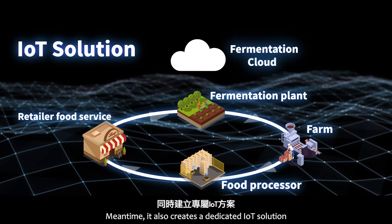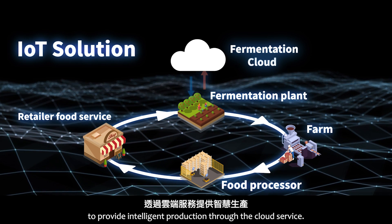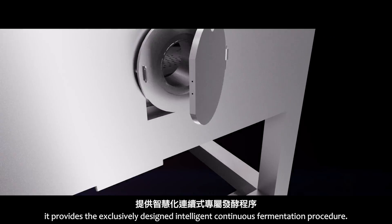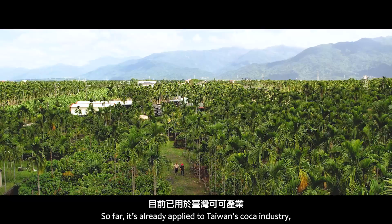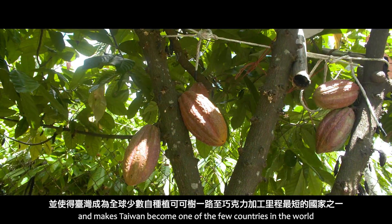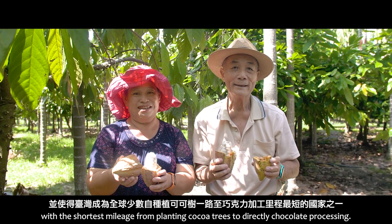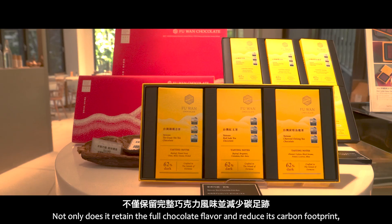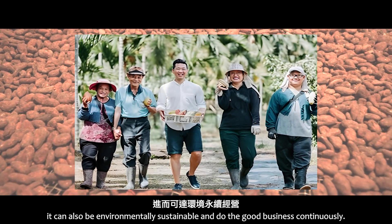Meanwhile, it also creates a dedicated IoT solution to provide intelligent production through cloud service. Through the introduction of IFEMPI, it provides an exclusively designed intelligent continuous fermentation procedure. It has already been applied to Taiwan's cocoa industry, making Taiwan one of the few countries in the world with the shortest distance from planting cocoa trees to direct chocolate processing — not only retaining the full chocolate flavor and reducing its carbon footprint, but also enabling environmentally sustainable and continuous business.